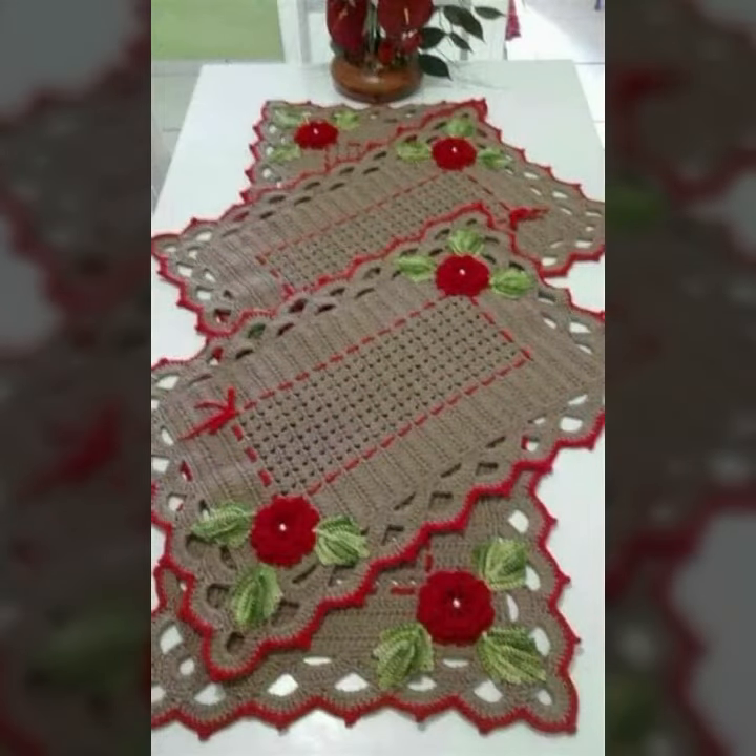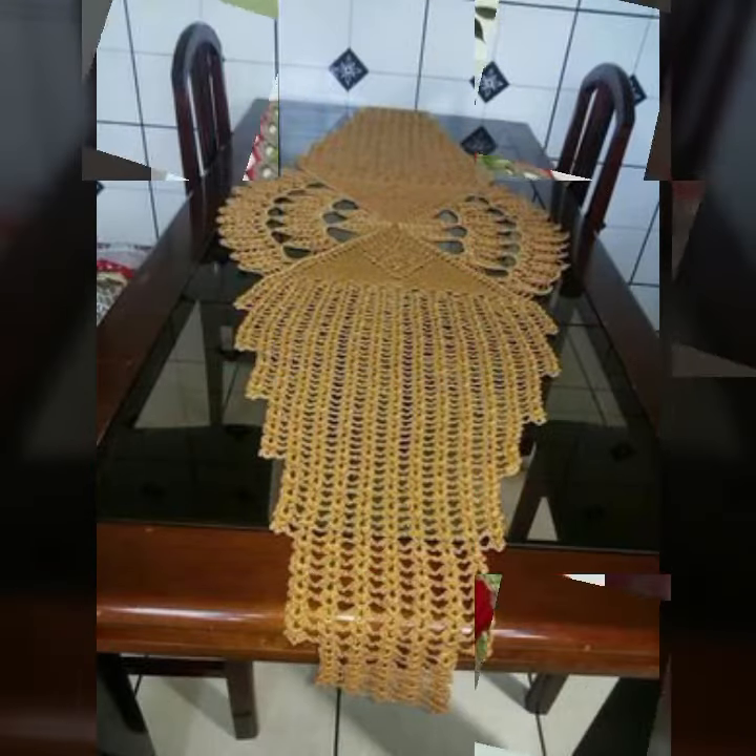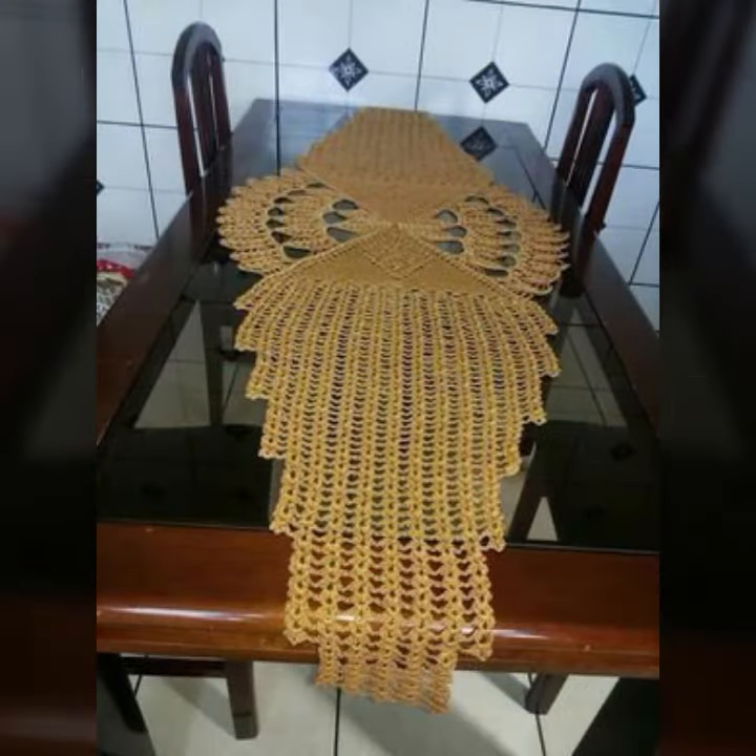We also have crochet baby material like crochet baby frog design, crochet baby sandal design, romper design, and crochet baby bow design, cap design, scarf, and caplet design also.